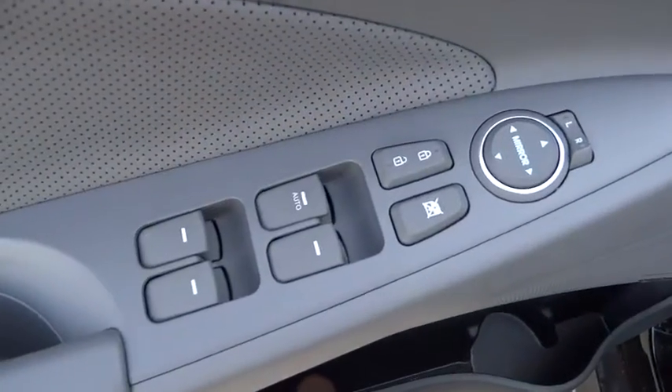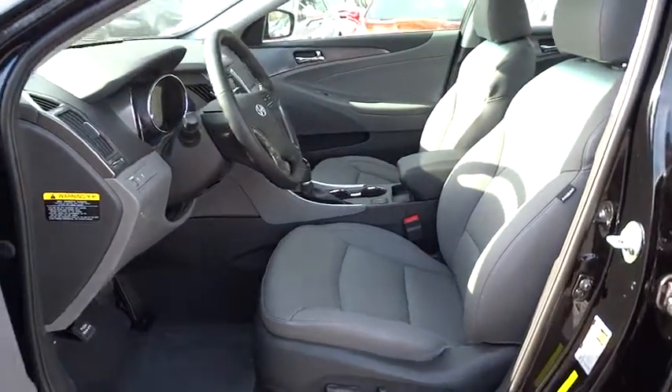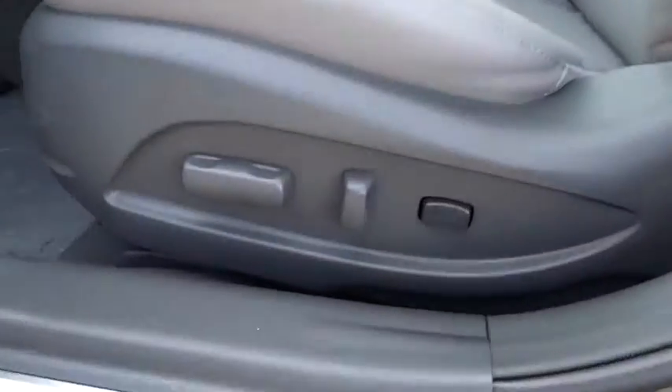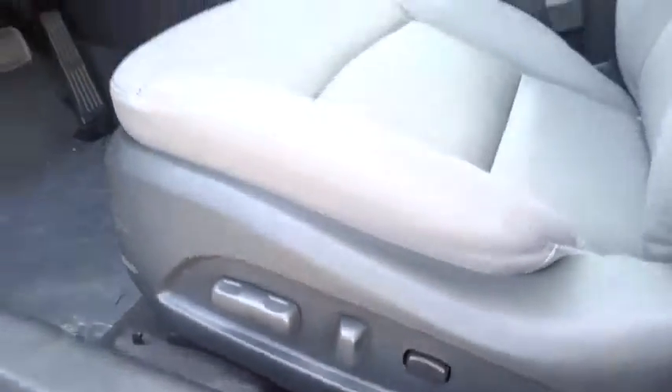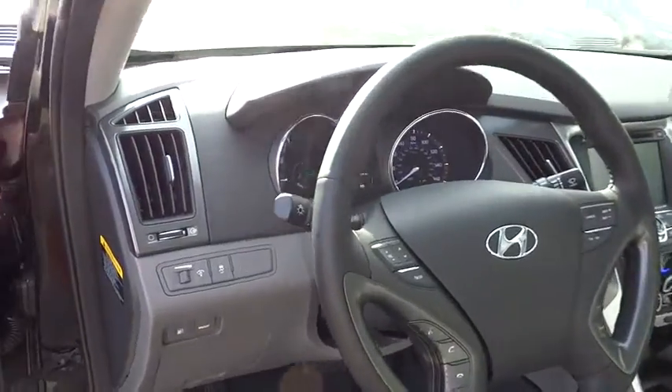Aluminum wheels, keyless entry, four-wheel disc brakes, climate control, AM-FM stereo radio, rear defrost, FWD, MP3 player, fog lamps, backup camera, CD player, trip computer.